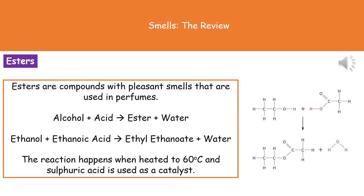On the right hand side is the displayed formula for the reaction. On the top left we can see our alcohol and on the top right we can see our acid. At the bottom, on the left hand side is our ester, and on the right hand side is water, which is H₂O.